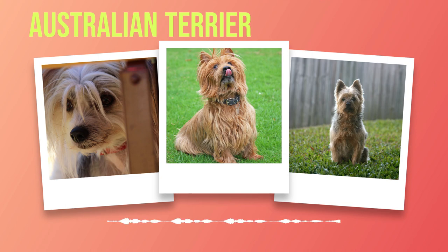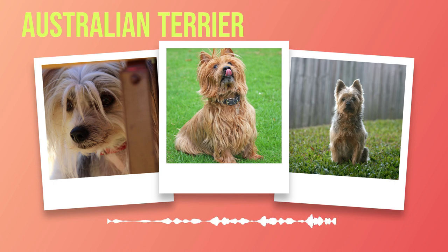With ears pointed towards adventure and eyes brimming with curiosity, Australian Terriers possess an unmistakable expression that speaks volumes about their temperament. These dogs are known for their spirited nature complemented by unwavering loyalty towards their families. They form deep bonds with their human companions and thrive on the love and attention they receive. Though affectionate and devoted, Australian Terriers may present a few challenges when interacting with humans. Their independent streak can sometimes manifest as stubbornness, requiring patient and consistent training to ensure they develop into well-behaved pets.